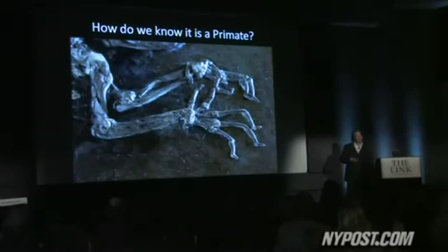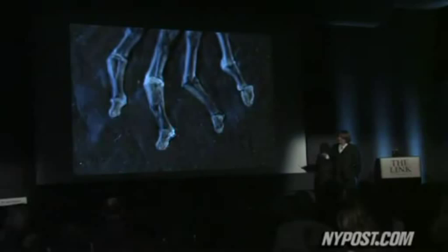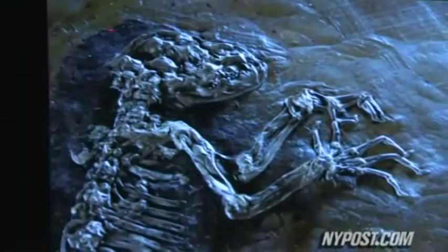Ida, whose official name is Darwinius masillae, is being called the oldest, most complete primate fossil discovered so far. Look at these fingertips — they're about two millimeters wide, but you can actually see the attachment for every nail here on the fingertips. Close examination revealed characteristics typical to primitive non-human primates, as well as those related to a human evolutionary line.